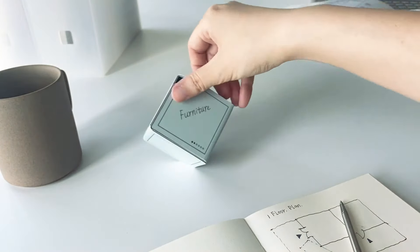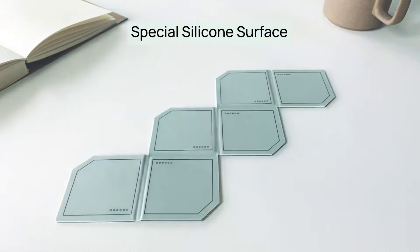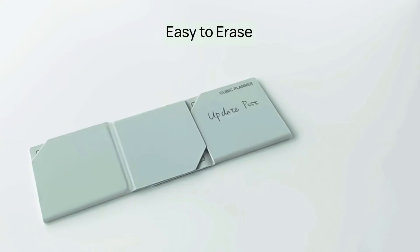Each flip fuels your drive. Stay motivated. Achieve more. With its special silicone surface, the Cubic Planner is smooth to write on and easy to erase.